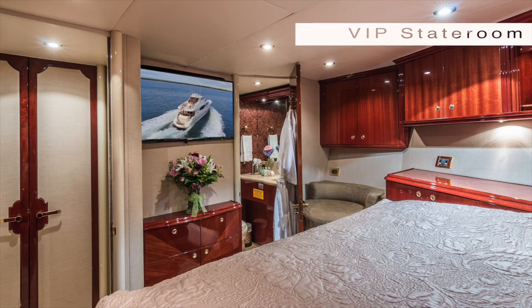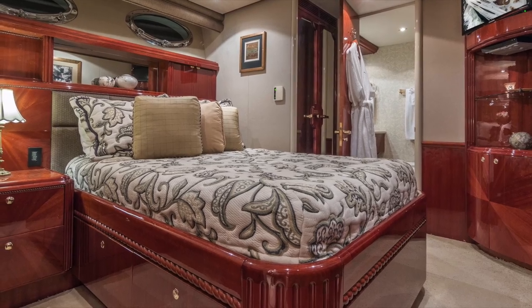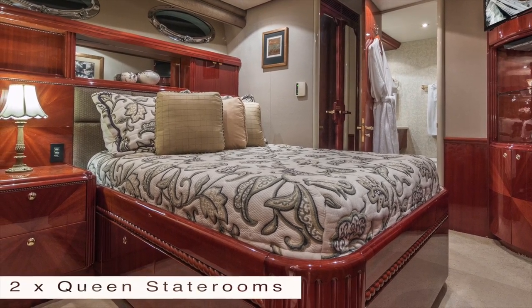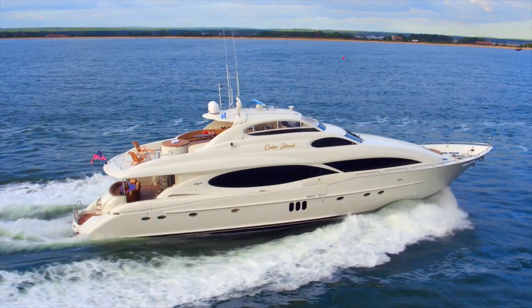The VIP cabin is forward. Midships are the two double-berth captain's en suite. We are fully equipped with state-of-the-art HDTV, Blu-ray players, and internet.